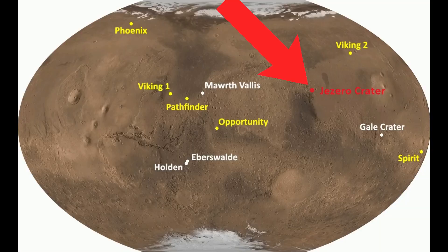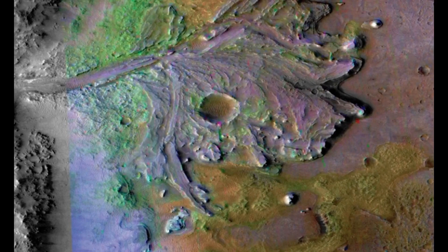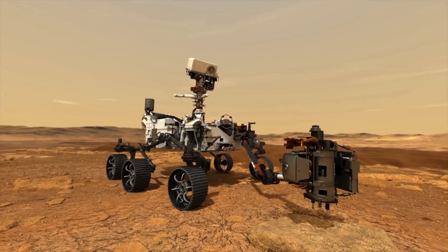Perseverance has landed on a part of Mars that scientists believe used to be a lake, and they also believe there was a river there. Perseverance's main mission is to study the surface and see if there was ever life on Mars.